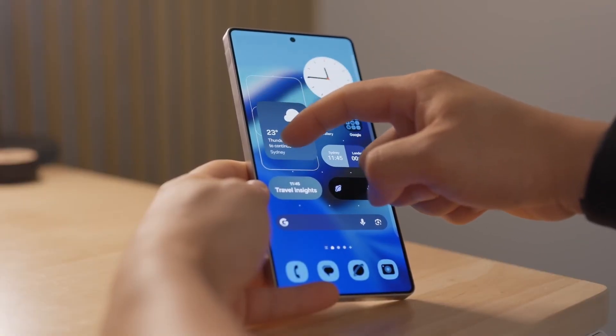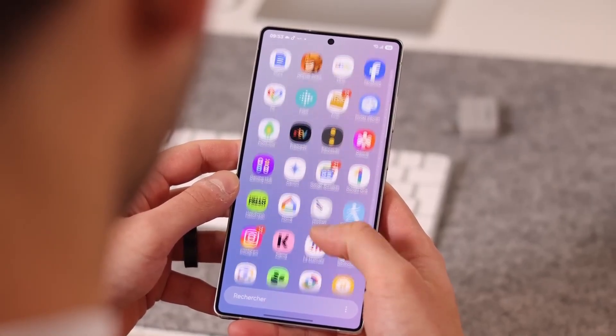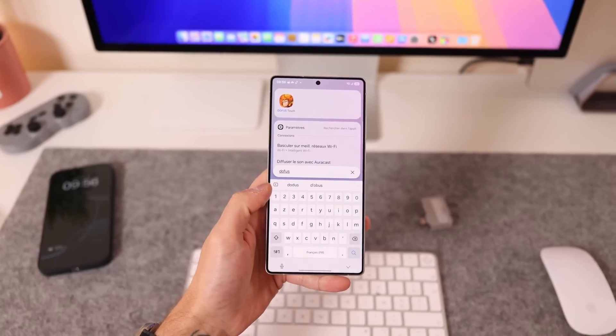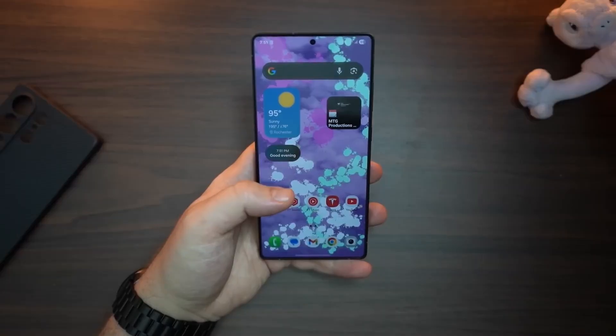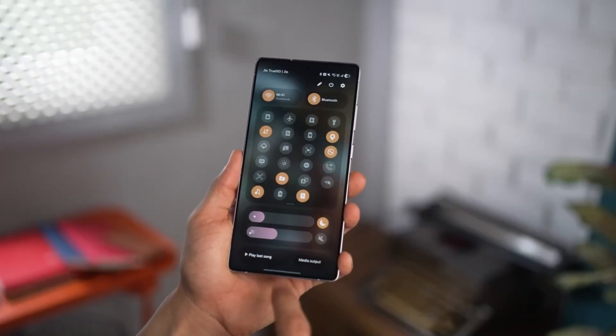One UI 8.5 isn't just an update — it's a preview of how Samsung wants your phone to anticipate you. From smart reading to meeting translations to AI-powered privacy, it's all designed to save those tiny moments of friction we don't even realize slow us down. And when millions of users get this update next year, it'll quietly change what we expect from a smartphone.